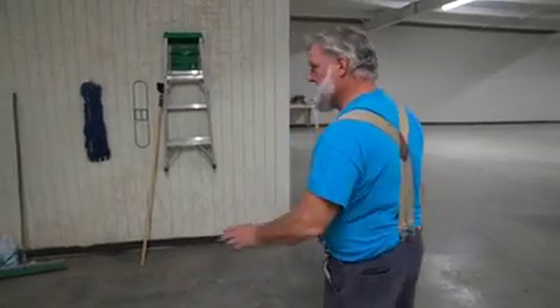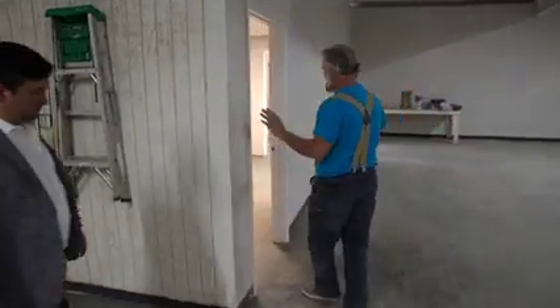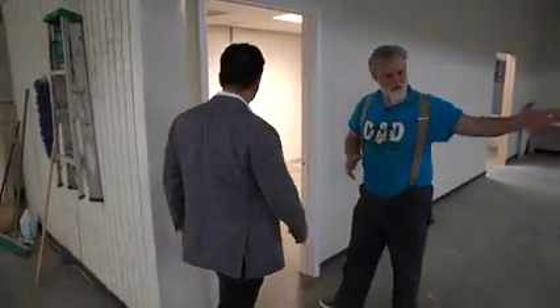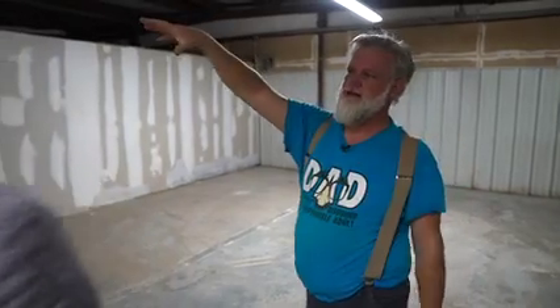We added a door here to make the break room area a little more private for when something is going on in the warehouse. There used to be a room here, so we took out the wall, the electrical, and the heating and air, moved the heating and air, and repurposed it so that the break room is heated and air-conditioned as part of the office space.